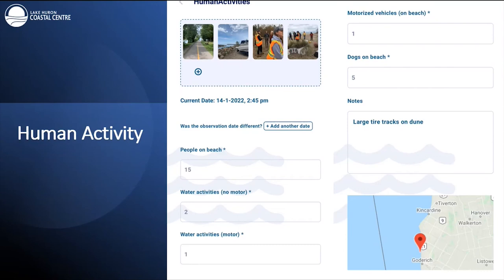The human activity page is where people can report on how the shoreline is being used. Each category impacts the shoreline in different ways. For example, motorized vehicles on beaches are really detrimental to beach and dune health, and off-leash dogs are one of the main causes of bird mortality on the shoreline — especially for birds like the piping plover that run around and don't fly quickly enough to escape.